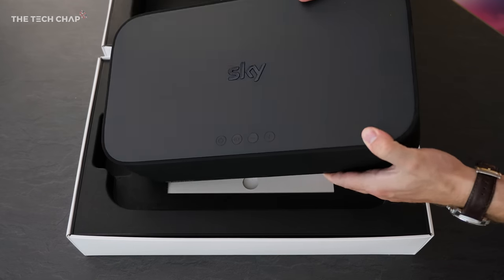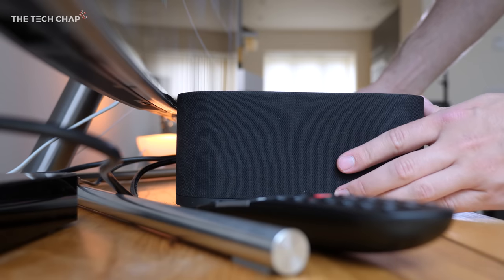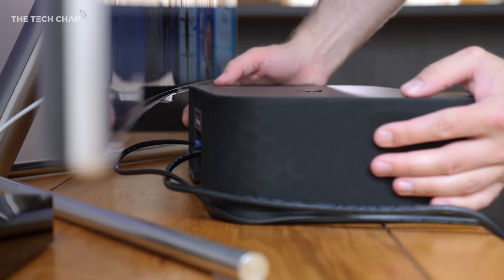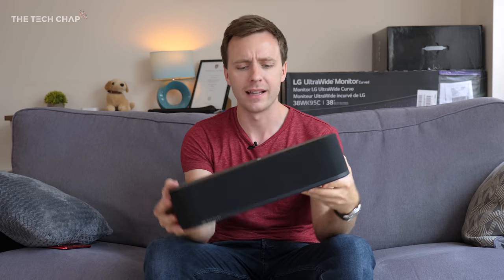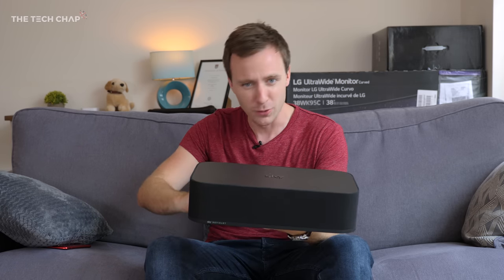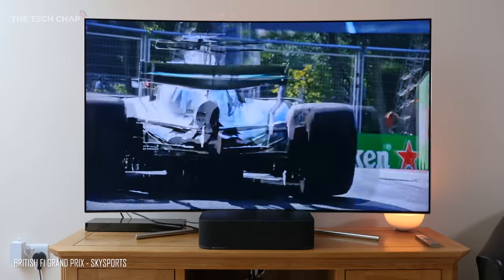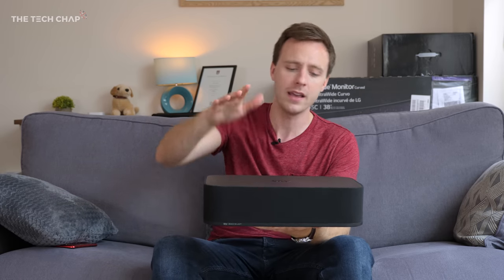Unboxing it for the first time, it is surprisingly compact — less than 40cm wide, but it is pretty tall at 9.5cm, which means depending on what TV you have and how tall it stands off your cabinet, it may actually obscure the bottom of it. On my 2017 Samsung QLED it just reaches the bottom bezel, so at best it looks a little bit odd and at worst it could get in front of your TV screen. Someone said it looks a bit like a lunchbox, and it's about the same footprint as the Sky Q box but about two times taller.